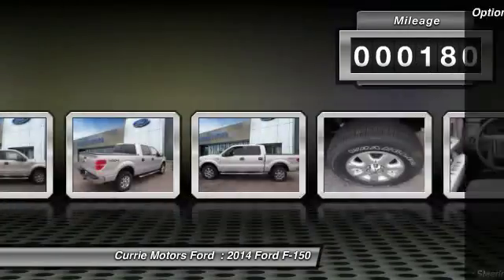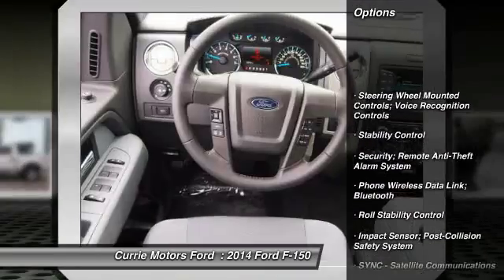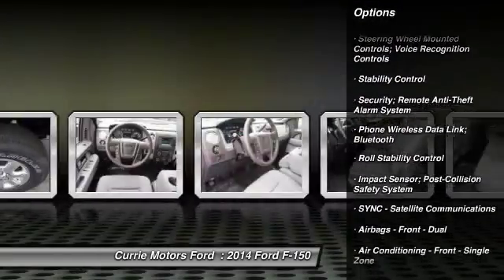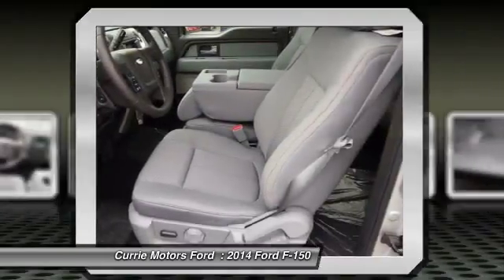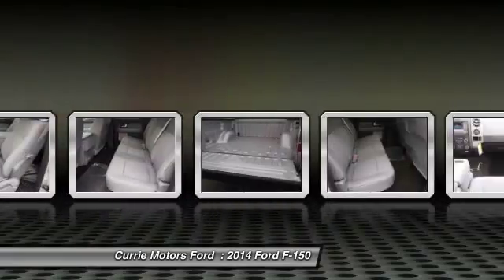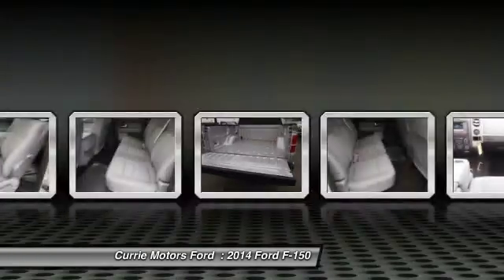Here are some of this vehicle's great options: stability control, power steering, cruise control, power windows, child safety locks, fog lights, tachometer. Drive away with a great deal on this vehicle.